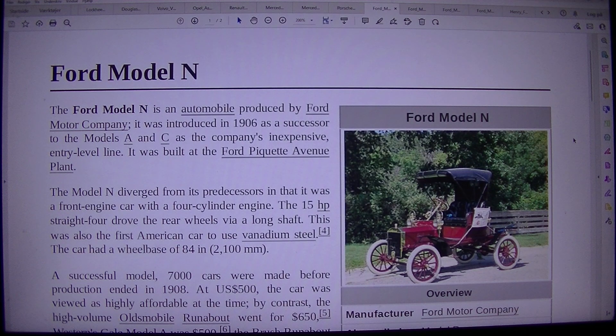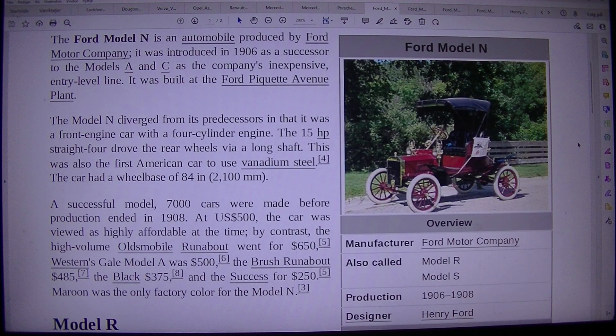The Ford Model N is an automobile produced by Ford Motor Company. It was introduced in 1906 as a successor to the Models R & C as the company's inexpensive entry-level line. It was built at the Ford Motor Company.